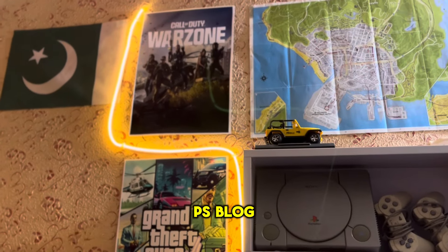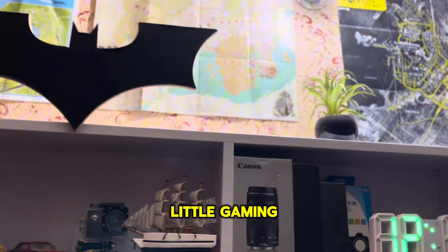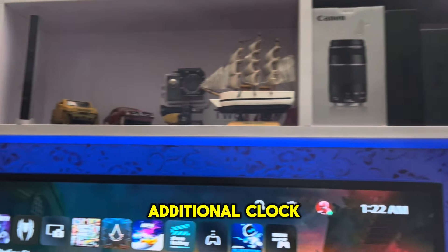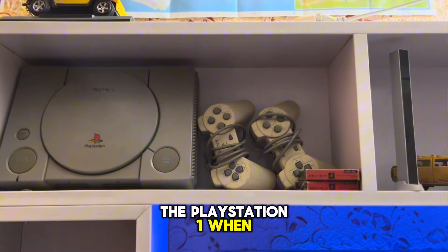What's up everyone, CPSblog is here and today I'm going to show my gaming setup. Here is my little gaming setup — Batman is my favorite. There's a gaming mat, a digital clock, some toys, and this one is the favorite one: the PlayStation 1 from when I was a kid.